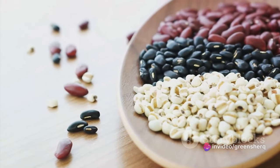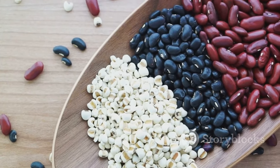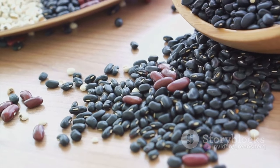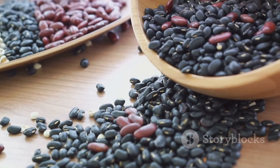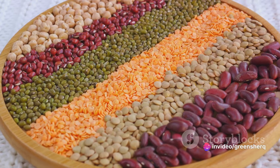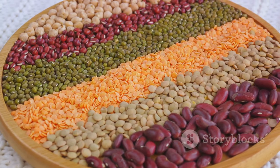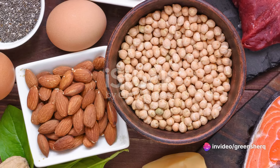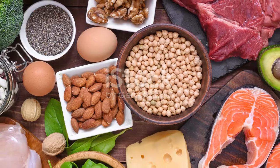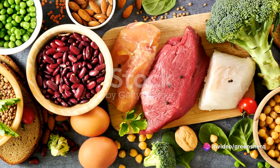This doesn't mean you should avoid protein altogether — protein is essential for building muscles, repairing tissues, and producing enzymes and hormones. But if you're taking metoprolol, it's crucial to consider the timing and amount of your protein intake. Consuming a moderate amount of protein throughout the day, instead of a large quantity in one sitting, can help maintain a steady level of stomach acid and aid in the absorption of metoprolol. You might also want to avoid taking metoprolol immediately after a high-protein meal. Always consult your healthcare provider or a dietician to find the best dietary strategy for you.